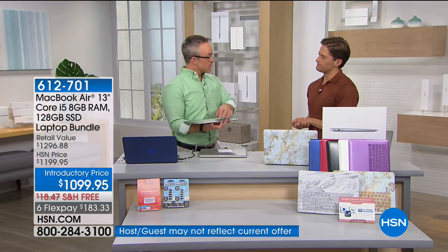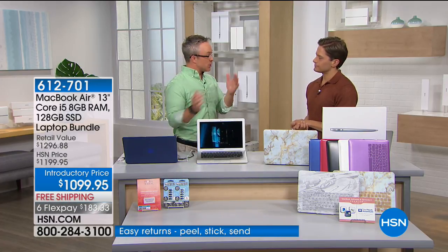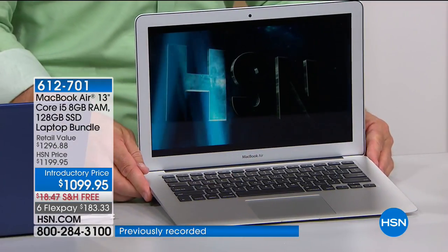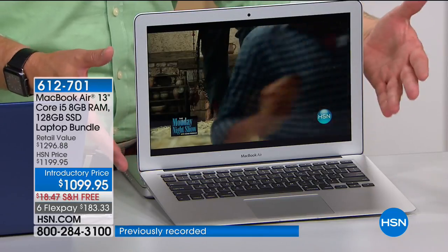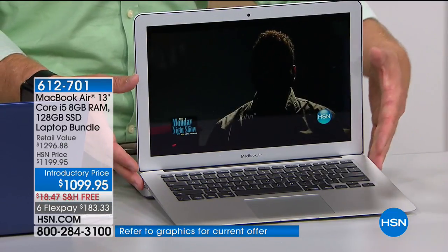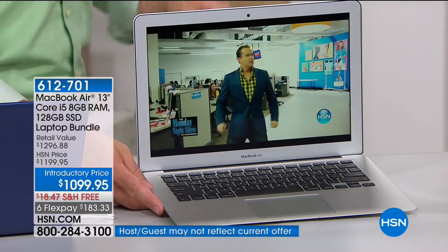Diana wants to know if it's the newest model. This is one of the newest out there, which is great because you have the latest generation processor from Intel, a better screen, and better speakers. We want crisp text when we're online shopping. We want it to look great when we're watching a movie, but you have the processing capability to create movies and games and everything.